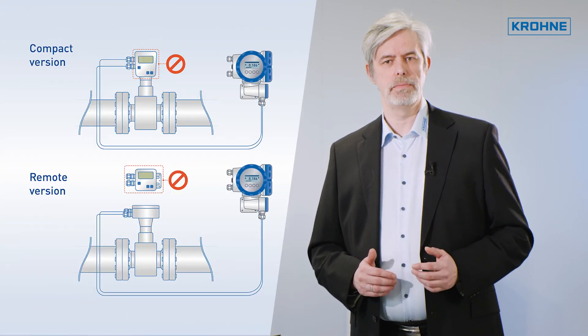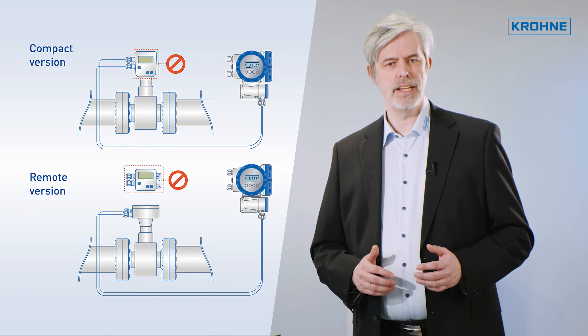Together with you, our service technicians will analyze the affected devices in advance, evaluate the possibility of adjustment, and support you during conversion, installation, and recommissioning with our transmitters.